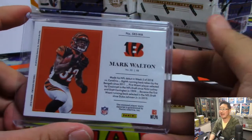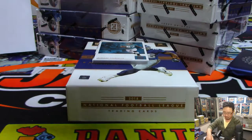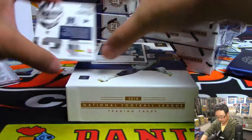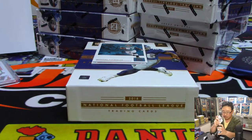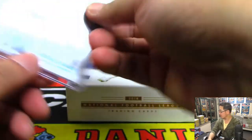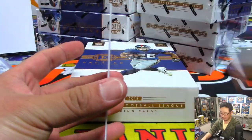All aboard the big hit express! And we've got Michael Gallup, nine out of 25 — that goes to David Allison and the number nine. Nice triple relic in there. That is OJ Howard, the juice — 47 out of 50.